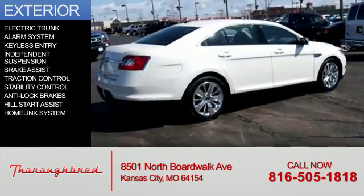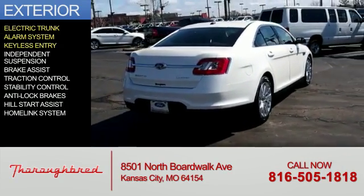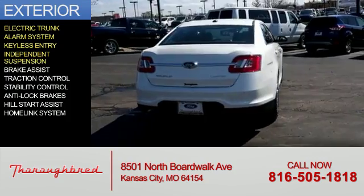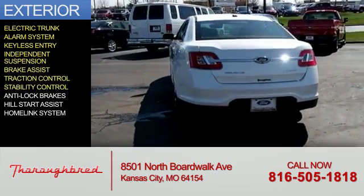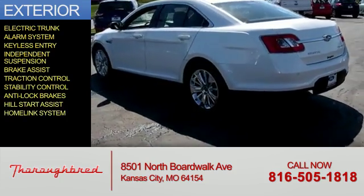The features include electric trunk, an alarm system, keyless entry, independent suspension, Brake Assist, Traction Control, Stability Control, Anti-Lock Brakes, Hill Start Assist, and a Homelink System.